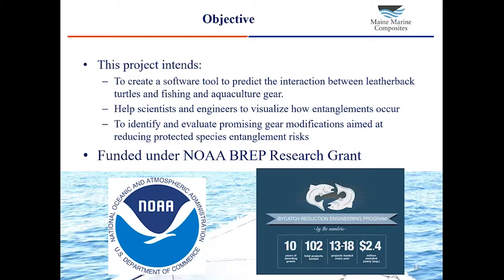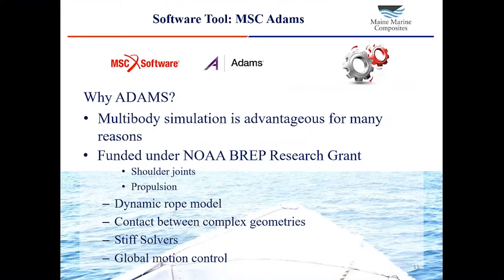Our effort was funded under a research grant by NOAA, the National Oceanic and Atmospheric Administration — a federal agency whose mission is to study climate, weather, oceans, and basically the natural world. They create weather forecasts, and their national data buoy center monitors ocean conditions around the country and around the world. The grant that funded this project was a NOAA B-REP grant — B-REP is the Bycatch Reduction Engineering Program, which is a grant program that aims to reduce bycatch in all kinds of U.S. waters.